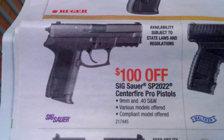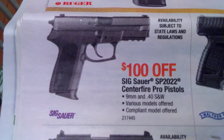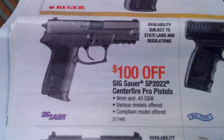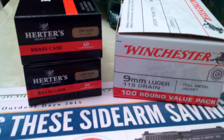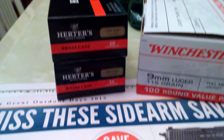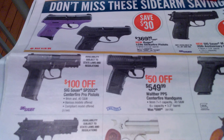Now let me show you the real reason I went to Cabela's. I'm going to be picking up this beauty soon — it was out of stock, but they're retailing it at Cabela's for $499. I got a rain check for $100 off, which they honored since it's out of stock. So $499 minus $100 is $399, and I also have $100 in gift cards, so it'll be $299 for a SIG Sauer SP2022.